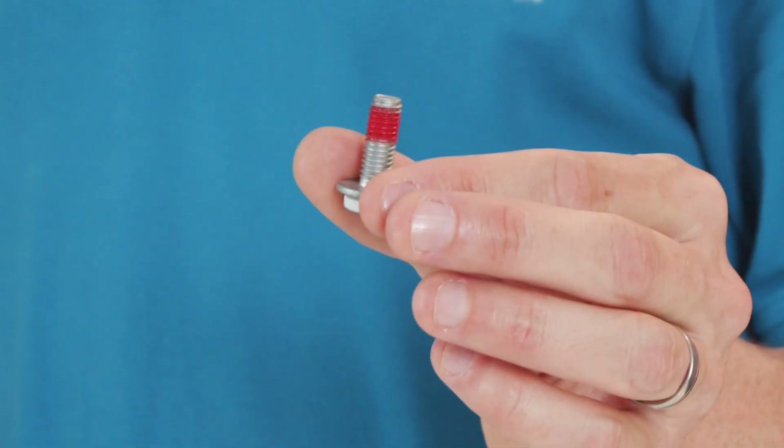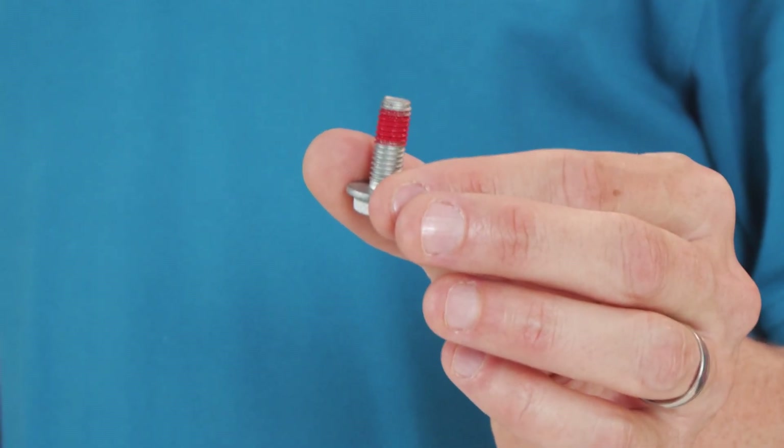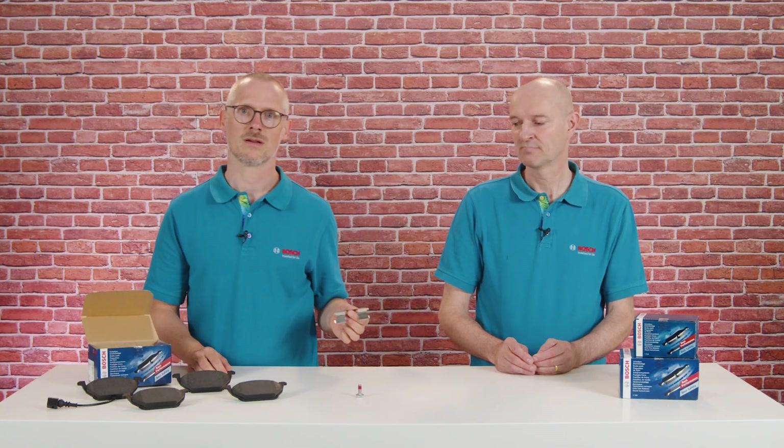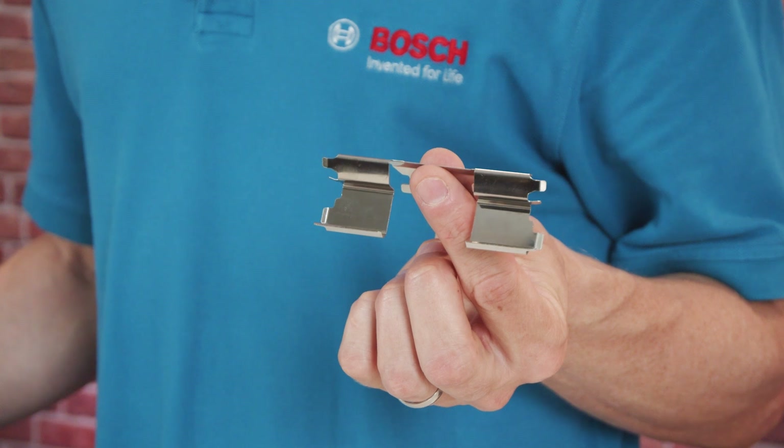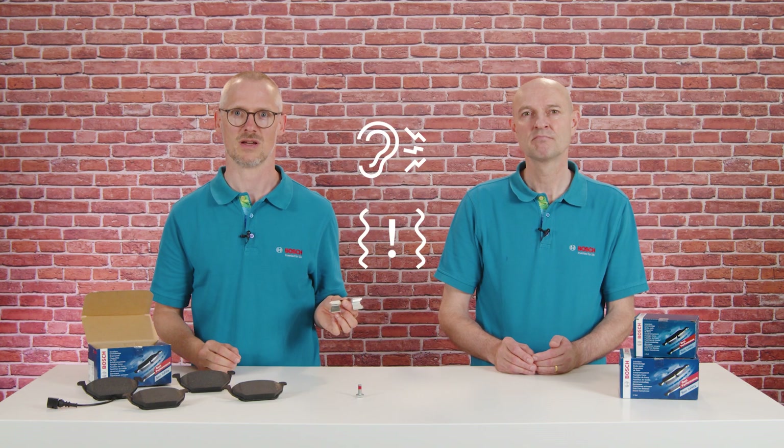Screws with Loctite help to mount the caliper securely to prevent uneven wear. Sliders enable smoother movement of pads in both directions. They also secure the pads in the correct position, which reduces noise and prevents brake chatter.